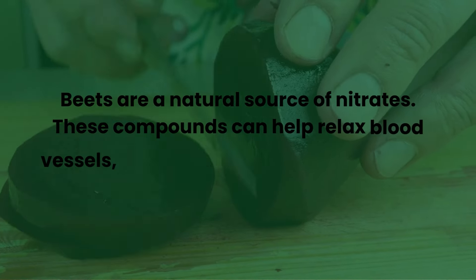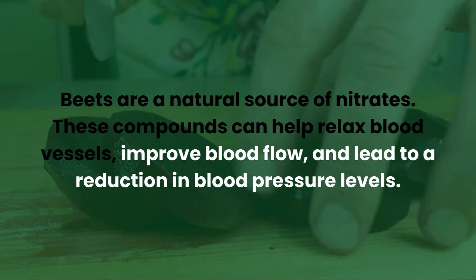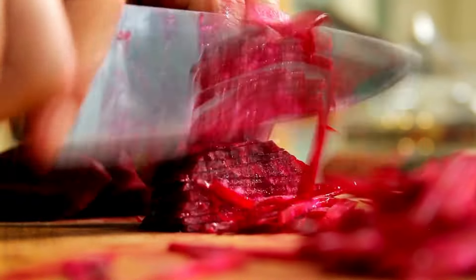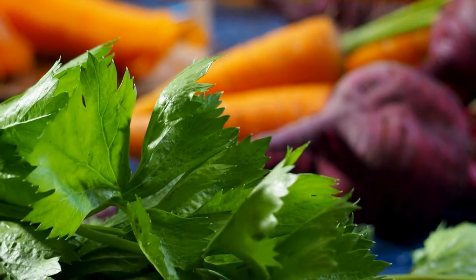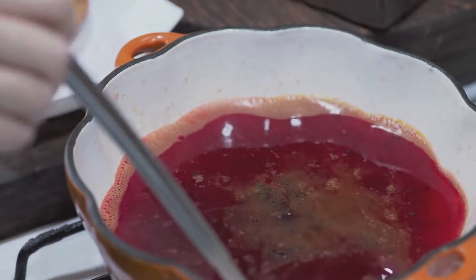Beets are a natural source of nitrates. These compounds can help relax blood vessels, improve blood flow, and lead to a reduction in blood pressure levels. Many people opt out of eating beets because they don't know how to incorporate them into their daily diets, but it's very simple: just add some beets to your salads, roast them with other vegetables, or make a delicious soup.